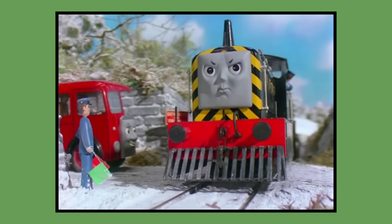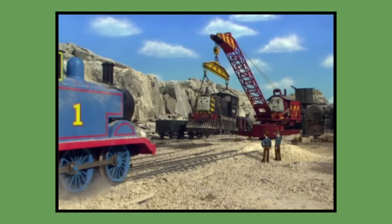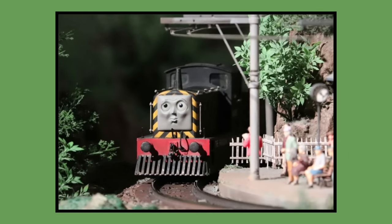Number 17: Mavis. Mavis's model was built for 1991 season 3 and would last be seen in season 12's episode Don't Go Back in 2008. As of 2023, Mavis's model is owned by Mattel and can be seen displayed at the Hurrah model railway museum.